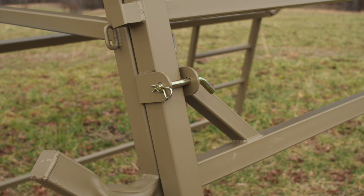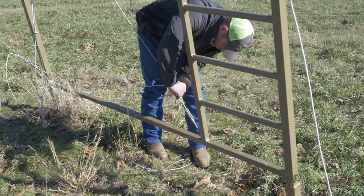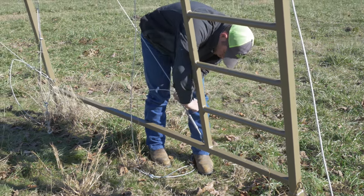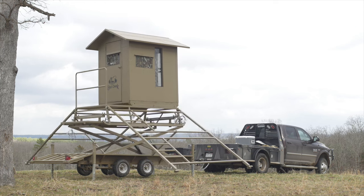Simply install the pins and back your tractor away. The cables and anchors we provide secure your stand in place and add to the stability. If you want to move it next year, simply pull down the wing while letting it down slowly.